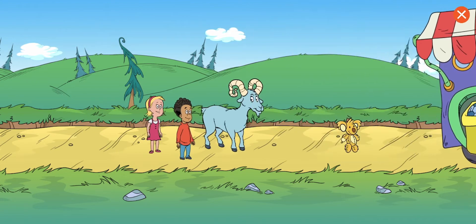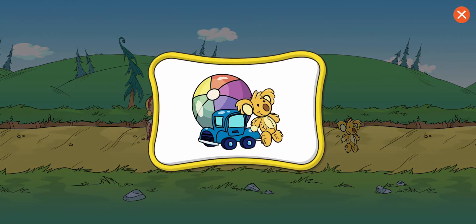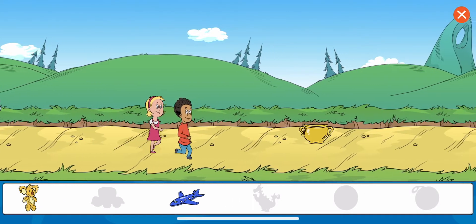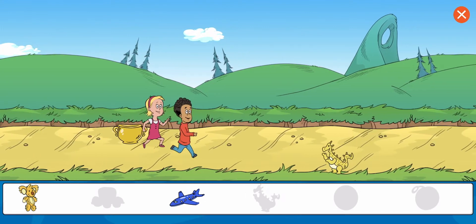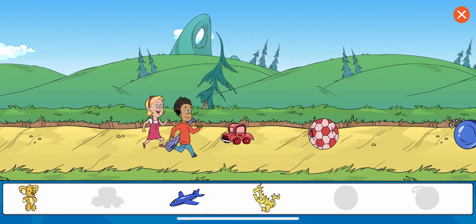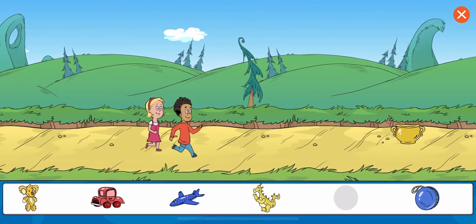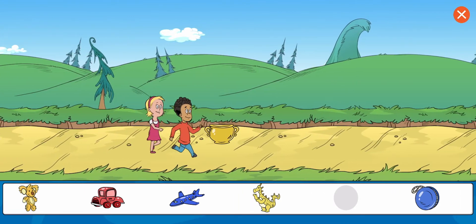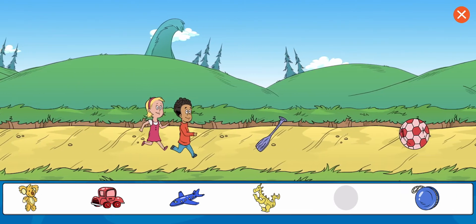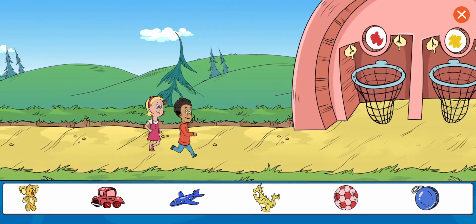The ram keeps knocking things out of the borrowing truck. Collect all the objects that are toys. Koala. Toy jet. Dino. I don't think that's something we're looking for right now. Kilt toy car. Yo-yo. Soccer ball. Great work! You got all the items. Now let's sort them.